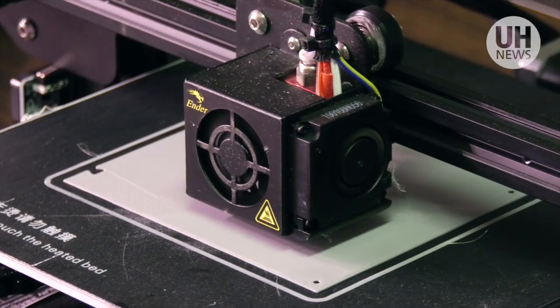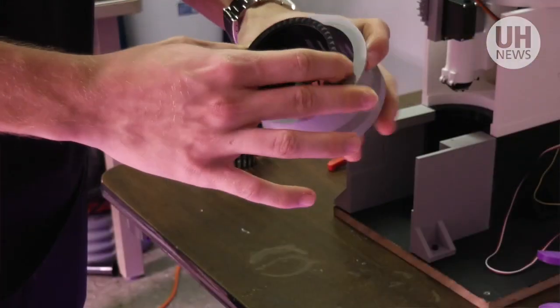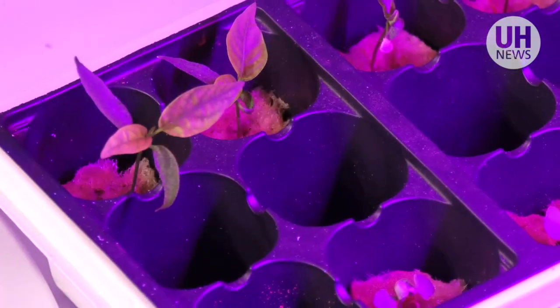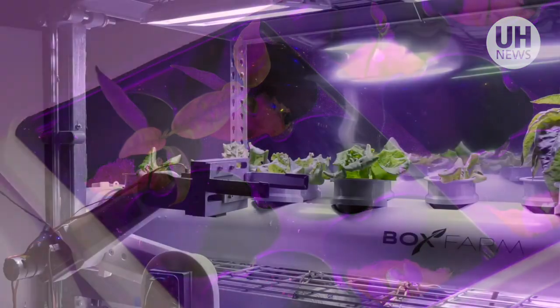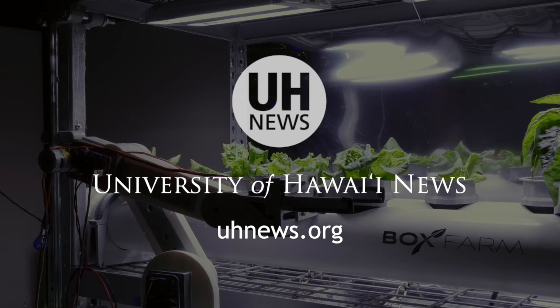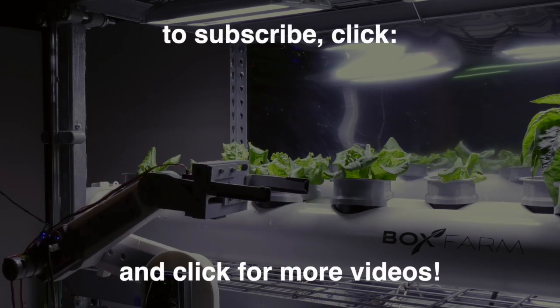BoxFarm is important because we need to move towards a goal of sustainable agriculture, and automated practice is the best way to do that. My hope and dreams for BoxFarm is that this becomes a platform for automated plant growing, and it can also help out on the aerospace side of things, but also help out in science research.